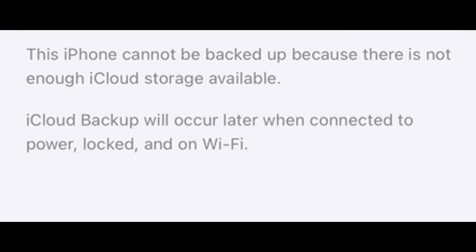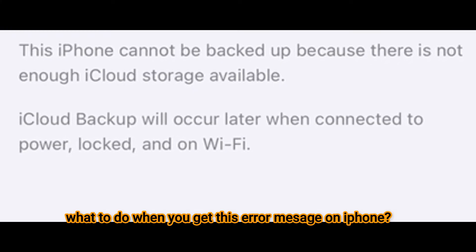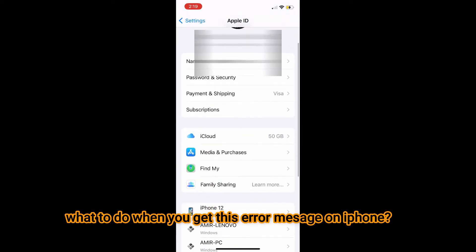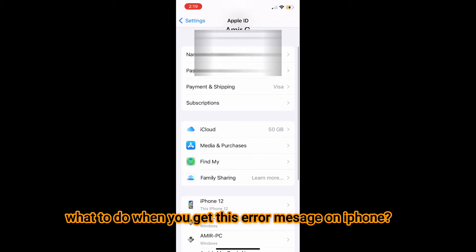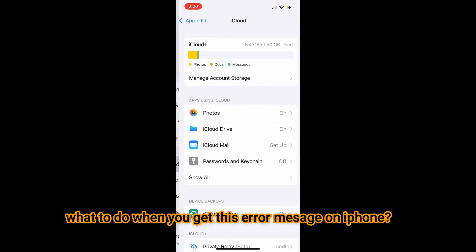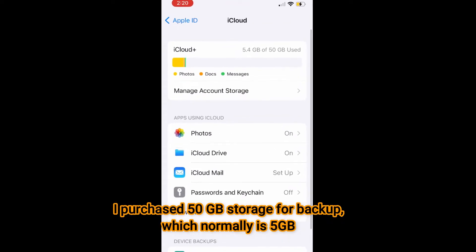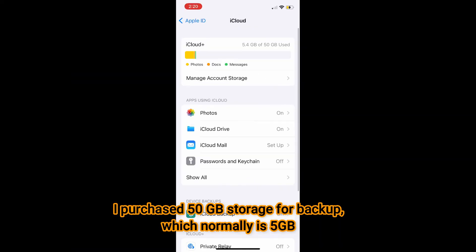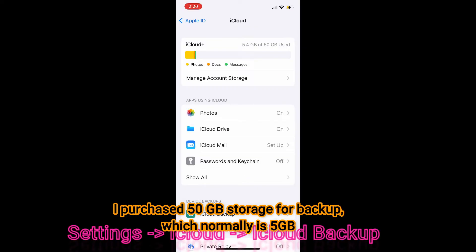Yesterday I was trying to back up my iPhone and I kept receiving an error message that there is no storage. But there is storage — I purchased the iPhone backup storage, which is 50 gigabytes, and I thought that should be enough. You can see the storage is 5.4 gigabytes full out of 50 gigabytes.